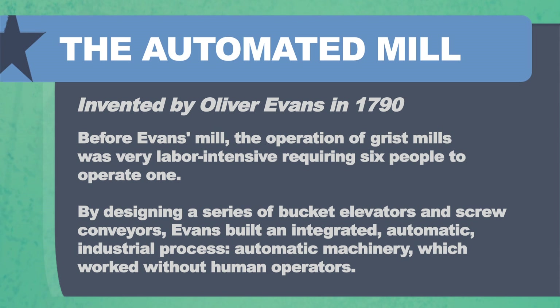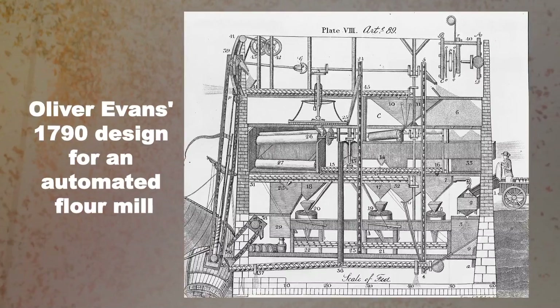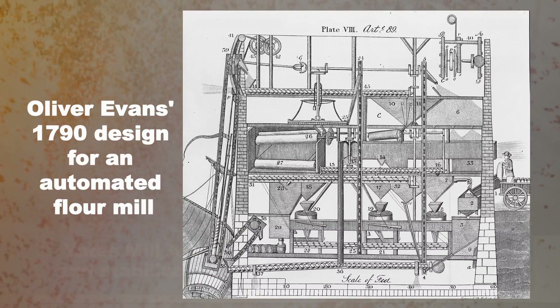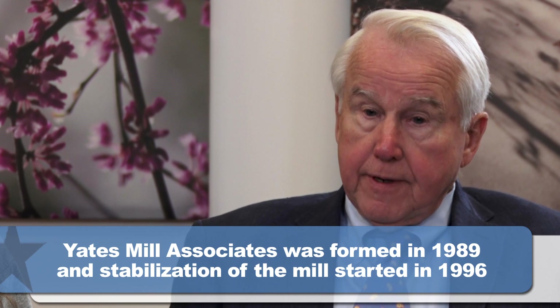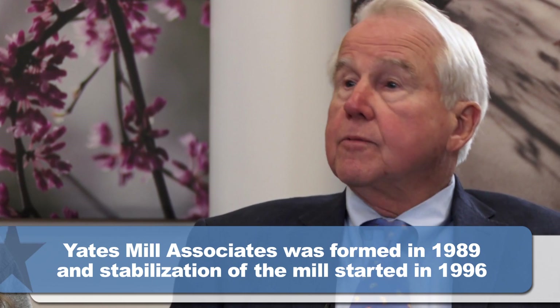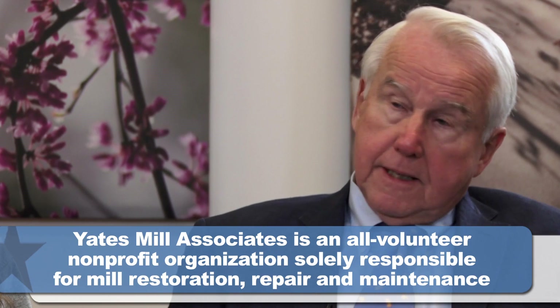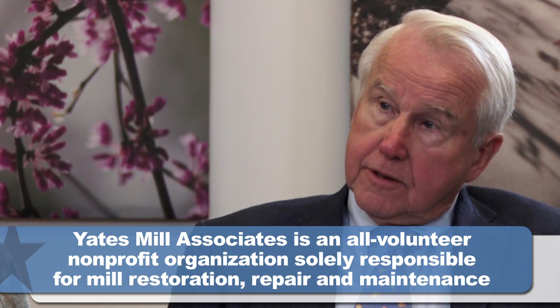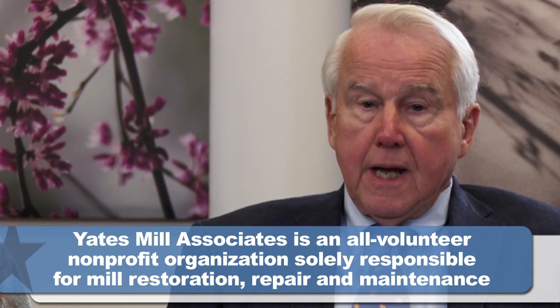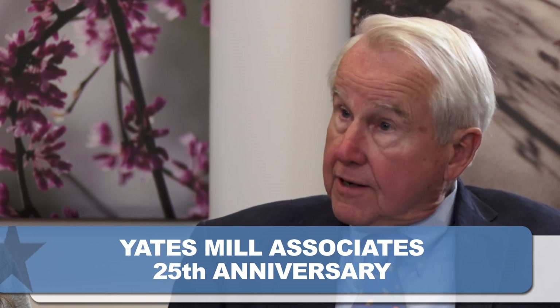When did the nonprofit group Yates Mill Associates actually form, and what were the motivating factors? We got together probably at the instigation of the Wake County Historical Society. I served on their board of directors for a while, and they recognized the mill as a valuable resource deserving to be restored. About a dozen of us with interest in historic preservation met downtown, and with the help of Wake County Historical Society, we formed a nonprofit organization in 1989.